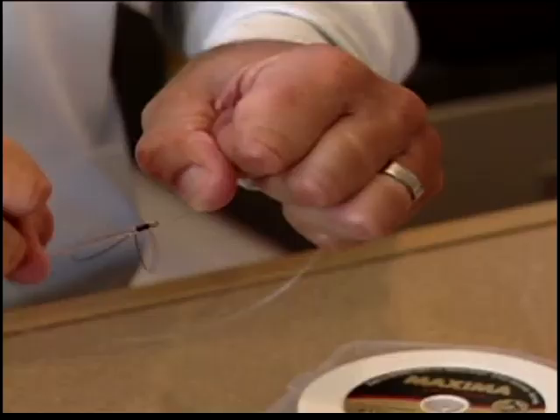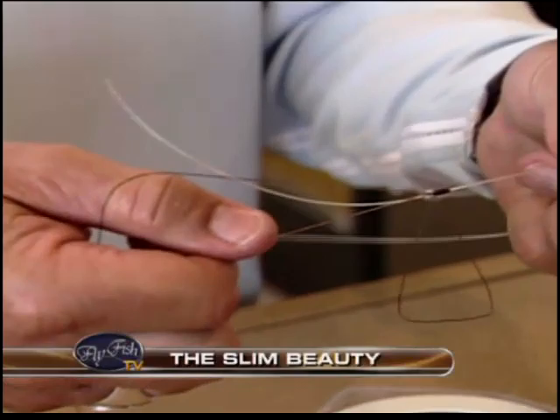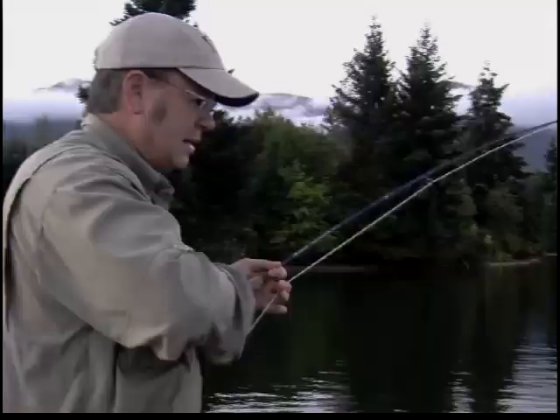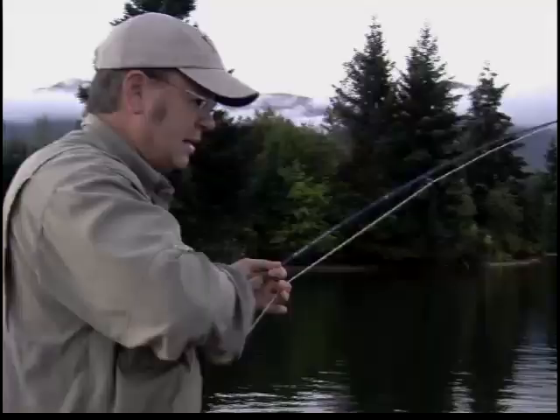It's much easier than I thought. That was a nice fish — beauty! In our instructional segment, Joe Warren takes us out for some topwater popper action for smallmouth bass on a bay off of Washington's Columbia River. That's good — probably close to three pounds, I'd say.